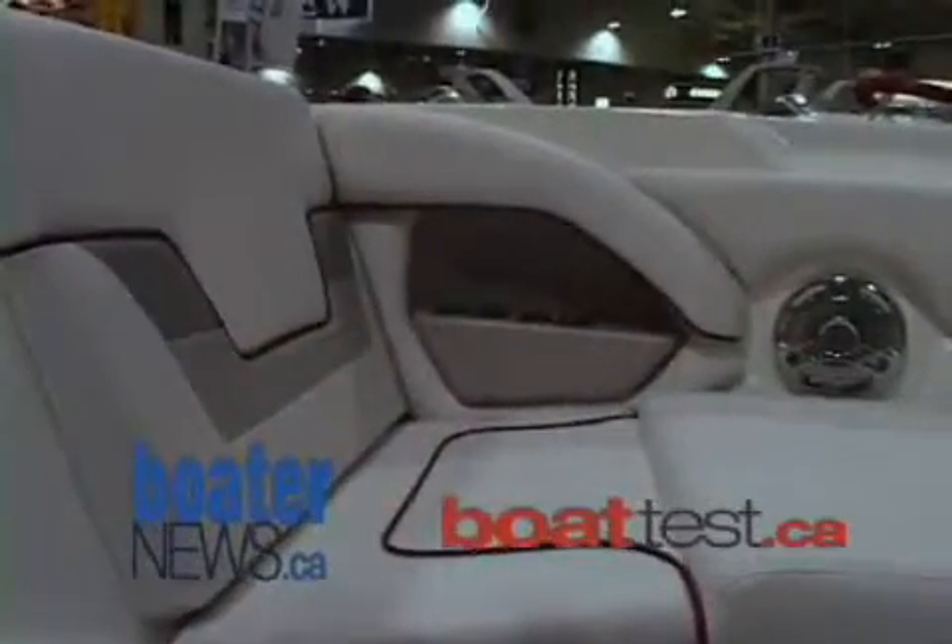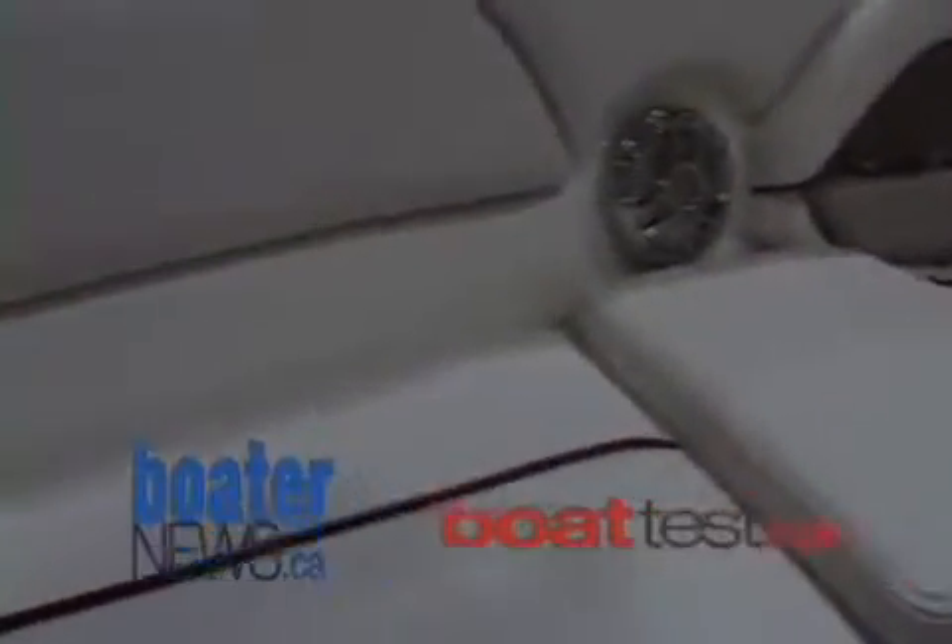Our bow area is also very large and very deep. Young families will find that extremely valuable in that the kids are going to stay inside the boat where they're supposed to. The seating in the bow is not just flat seating — when you're stretched out with your back against the windshield, your seat sits lower with your legs up higher, giving you the effect of a chaise lounge. Very relaxing.